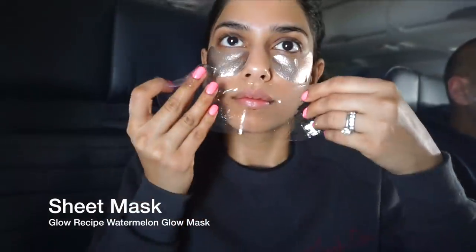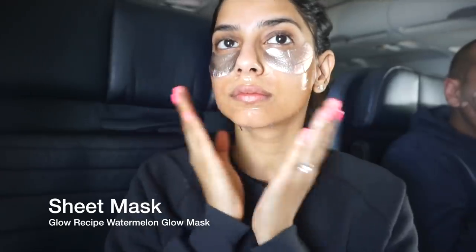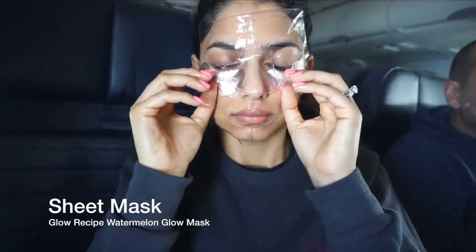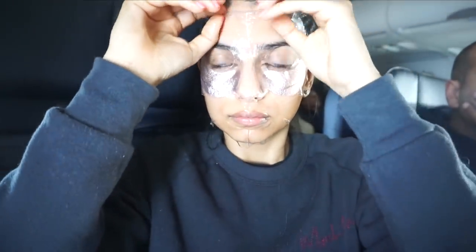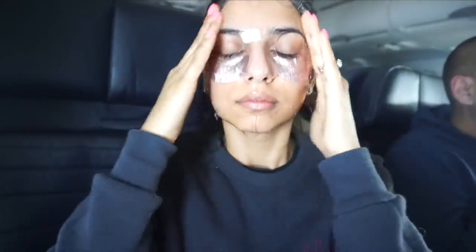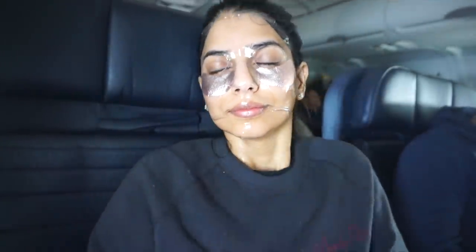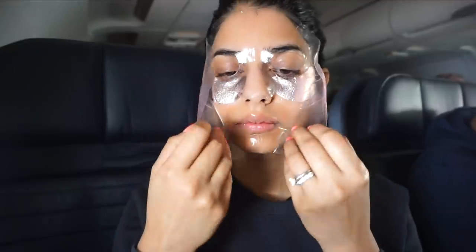This face mask is as clear as sheet masks get. It's actually more of a gel mask in a sheet mask form from Glow Recipe — it's the watermelon mask. It is more on the clear side, but you can still visibly see it. If you're looking for a pretty clear sheet mask to wear on a flight, this is a great option. It hydrates my skin like you wouldn't believe. As I'm taking it off, my skin is glowing. I do like to massage in all of the serum from the mask onto my skin for extra plumpness and hydration.